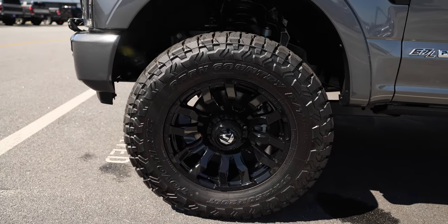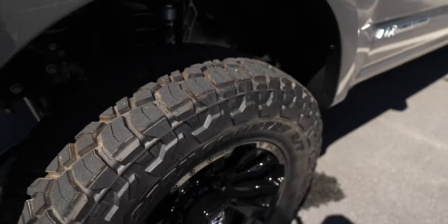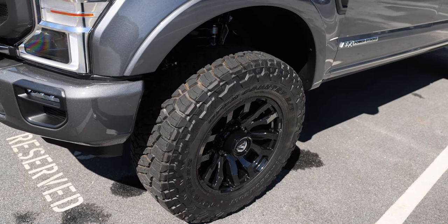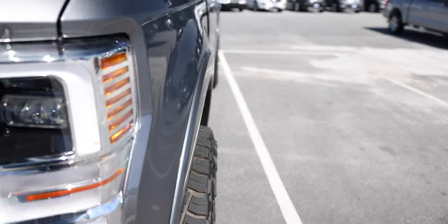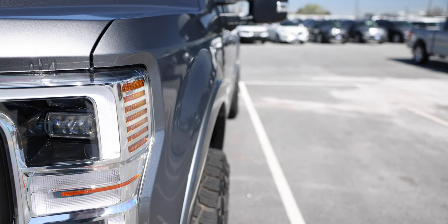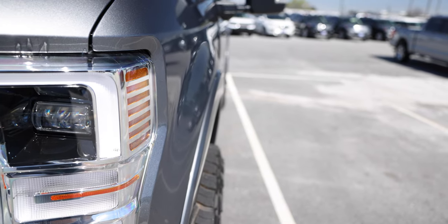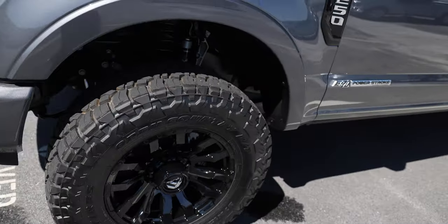Speaking of black, the Fuel Blitz in gloss black — no milling, but a little chrome on the cap. 37, 12.5, 20. We were thinking Ridge Grappler but ended up with the RT Trail, and Chad and I and a lot of our staff are really liking this tire — a great new hybrid tire rendition. Zero offset, so we're about two and a half inches out, perfect stance, not too far tucked in, no rubbing or scrubbing.